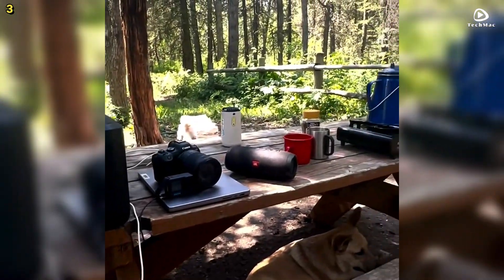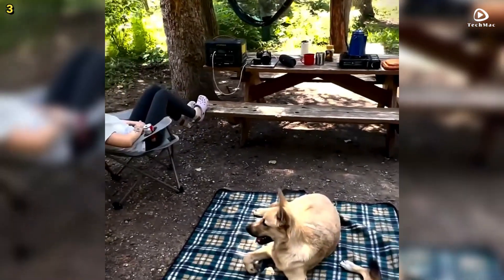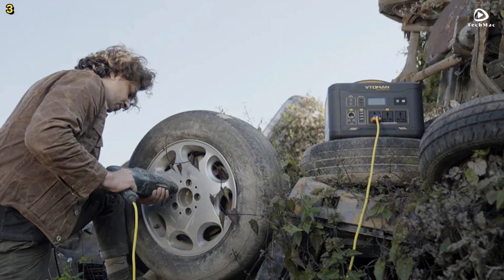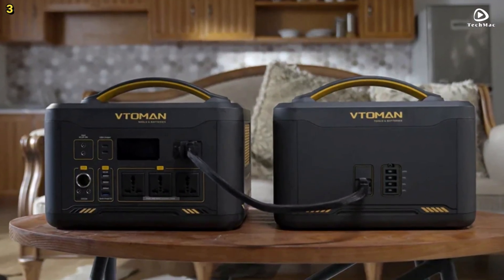The Vetteman Jumped 2200 supports multiple charging methods. You can charge this power station using solar panels, a wall charger, or a 12-volt car outlet. The various charging options ensure that you can power up the unit efficiently, regardless of your location.